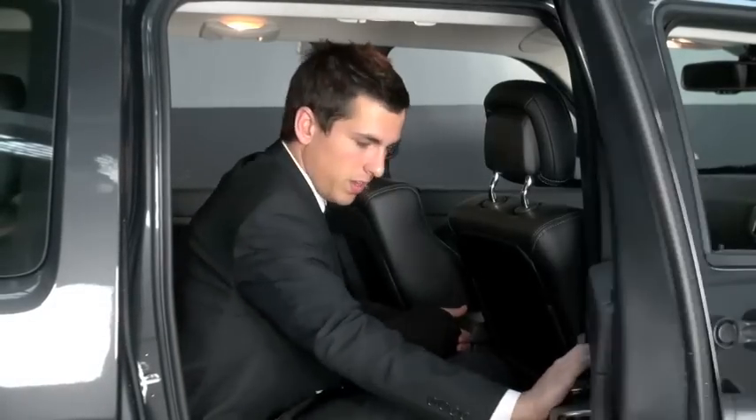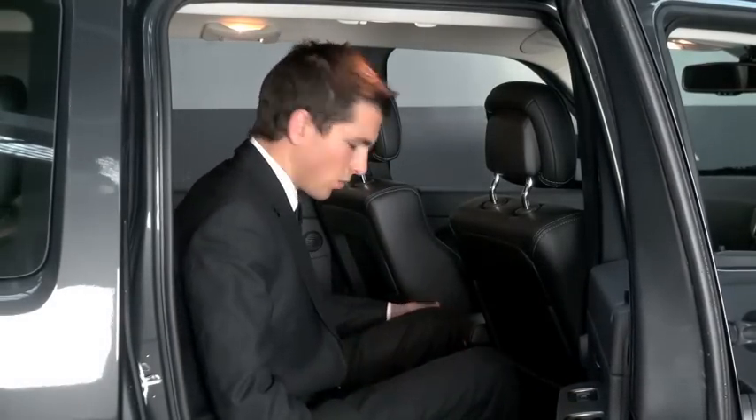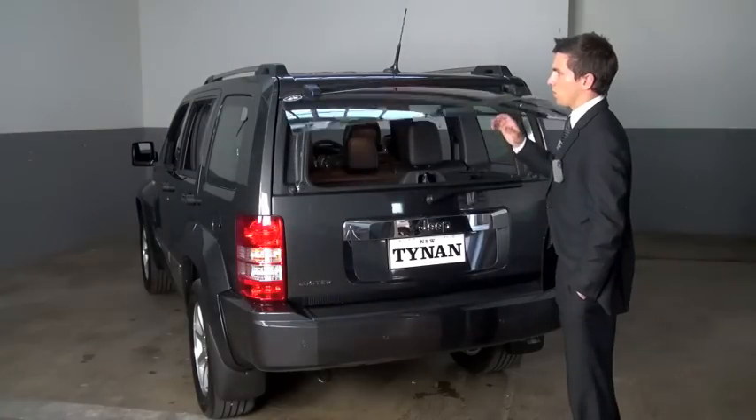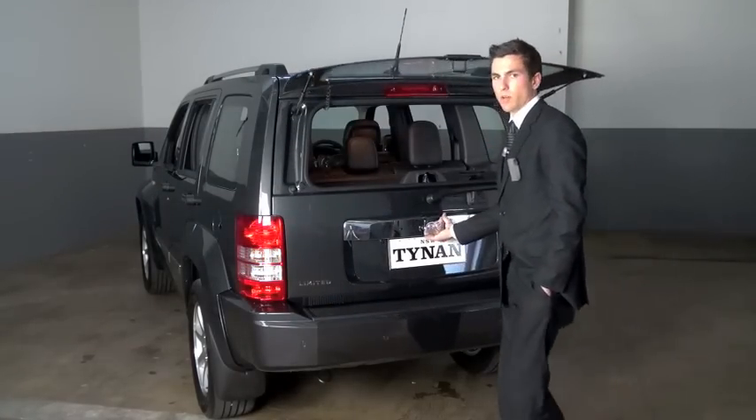In the back of the Jeep Cherokee, we have lots of space for tall people, and we have nice storage for two drinks in the middle, as well as storage in the back. All Jeep Cherokees come standard with a glass panel quarter-opening boot, and you can also open the boot like this.